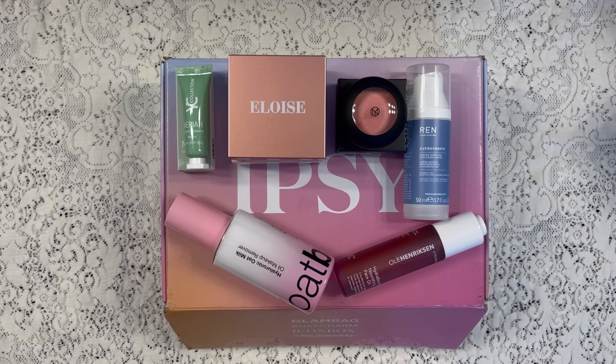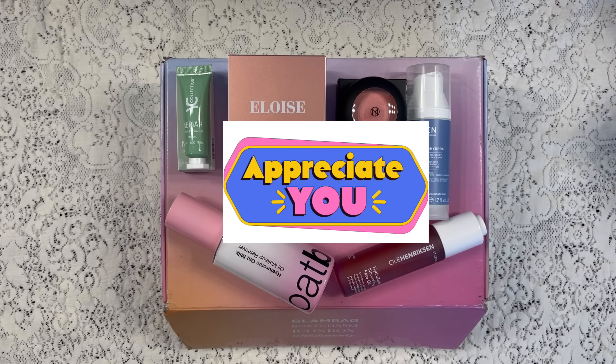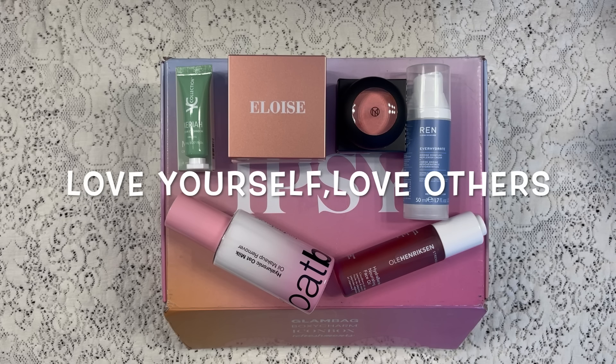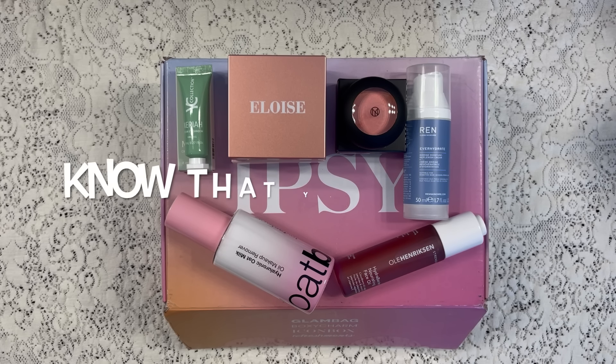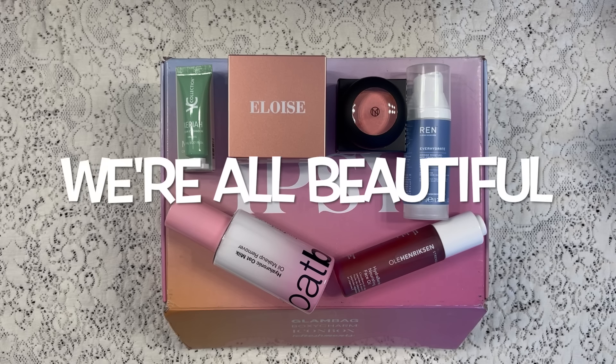Well, that was everything that was in my BoxyCharm by Ipsy for September 2024. I received six items and it had a value of $230. Thank you so much for taking the time to watch my video — I really appreciate it. And please remember to love yourself, love others, know that you're loved, and that we're all beautiful. Have a great day everyone! Bye!